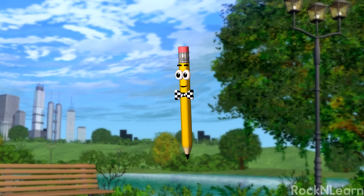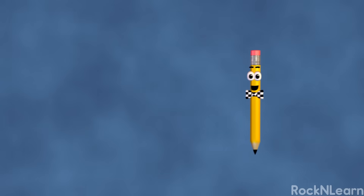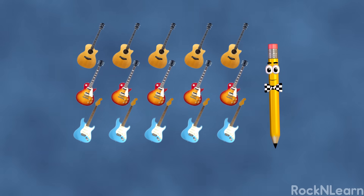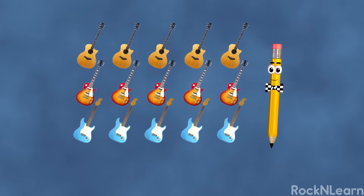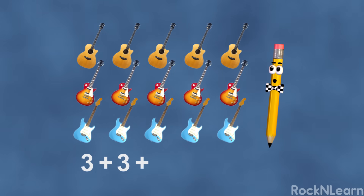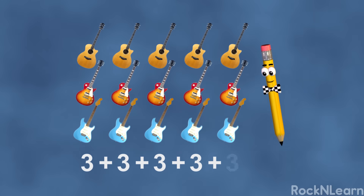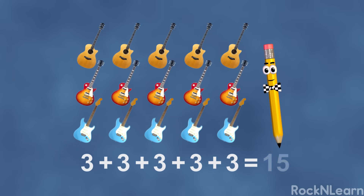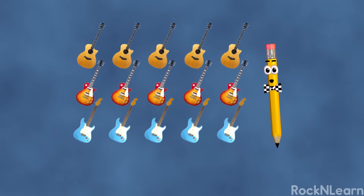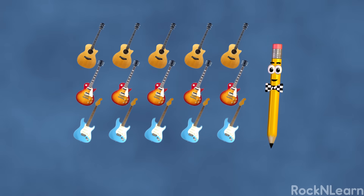Now, let me show you how multiplication works. Suppose you have three guitars. Ooh, I like the way that one sounds. Me too. Now, imagine you have five groups of three guitars. Whoa, Marco. That's a lot of guitars. How many are there anyway? Well, you could add three plus three plus three plus three plus three plus three, which gives you fifteen. But that's so slow. I'd rather be fast. I thought so. And that's where multiplication gives you power.